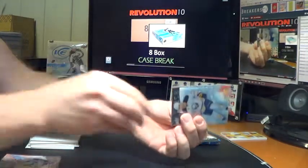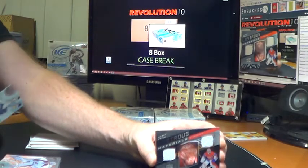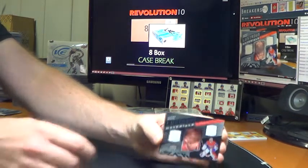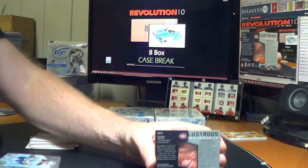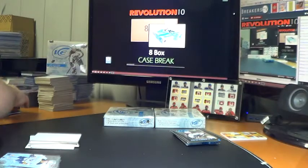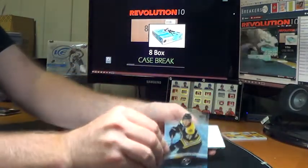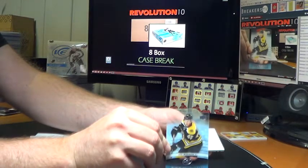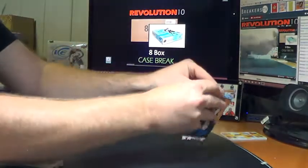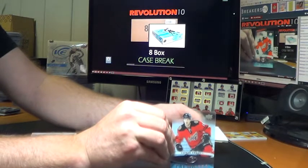There's something black — another thick black one. How about a Carey Price Lustrous Materials to go with the Patrick Wiercioch! Boom — there you go! Nice hit here — a couple of Habs legendary goalies. Ice Premieres rookie for the Boston Bruins, Joe Morrow.